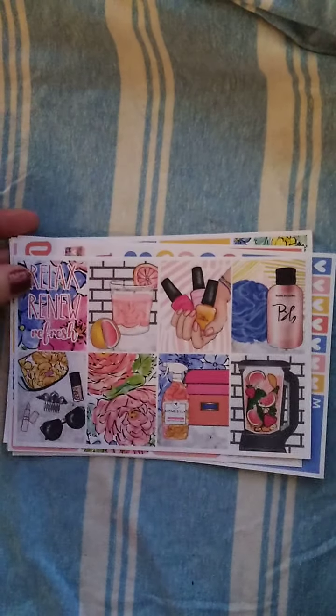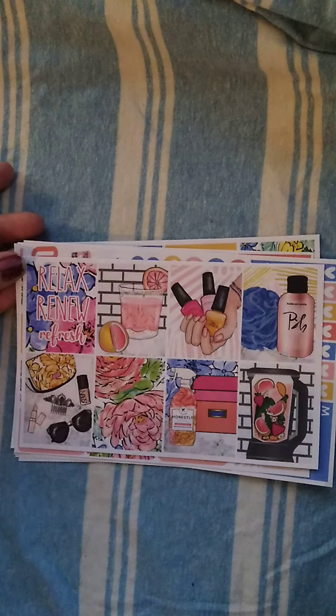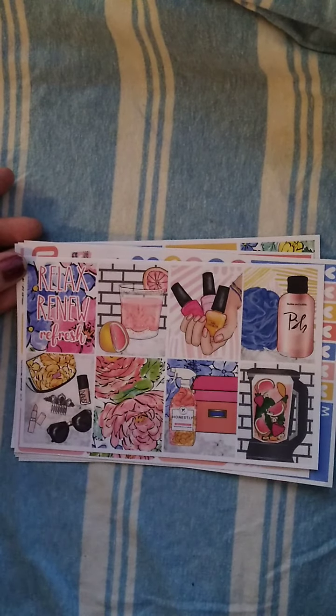So sorry about that. The next items I am going to be giving away in this giveaway are from a few of my favorite shops. The first two items are kits, and this one is from Brandy Shop. It is called Refresh and it is a full six-page kit.